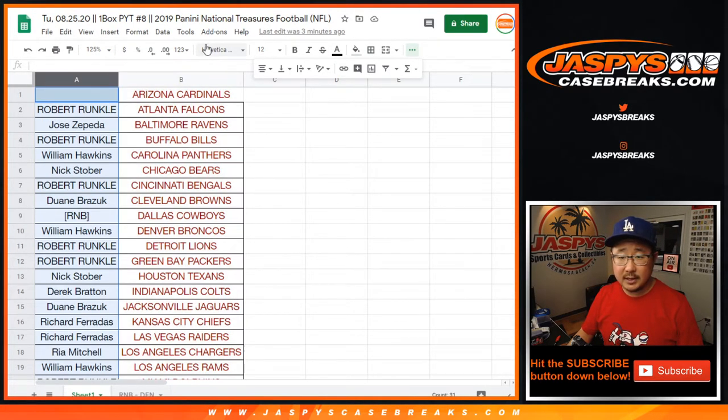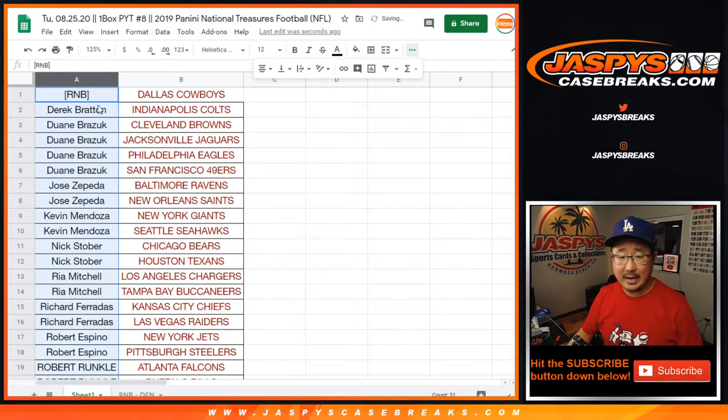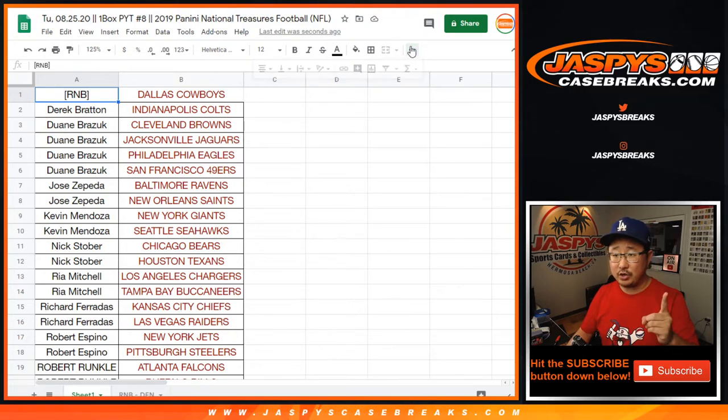Let's sort by column A by name right here. But if you bought at least two teams, you get one entry to chase the Cardinals down there.